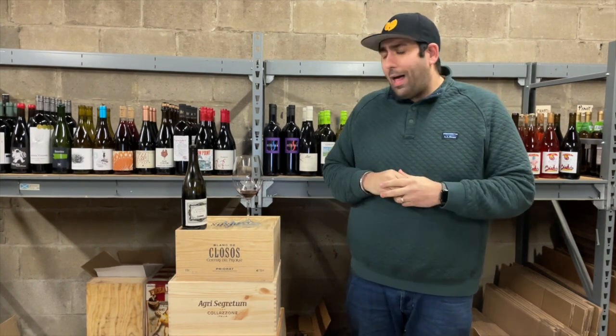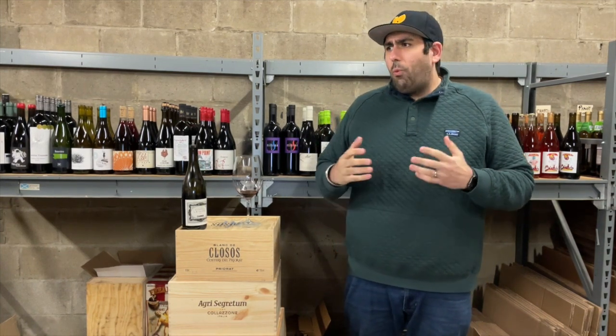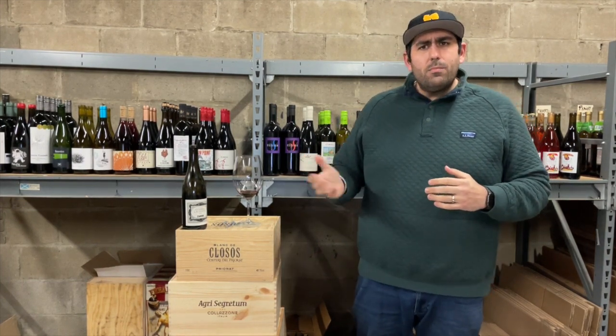These guys are certified organic. We're dealing with clay and limestone soils. Winemaking techniques are very low sulfur, low intervention. Half of the fruit is de-stemmed, whole cluster in cement tanks. What does all that mean? It means this wine is going to be very rustic and delicious. But let's get into it.